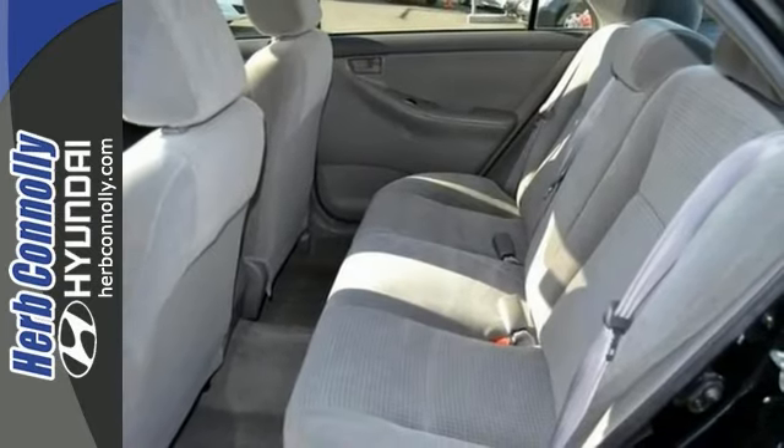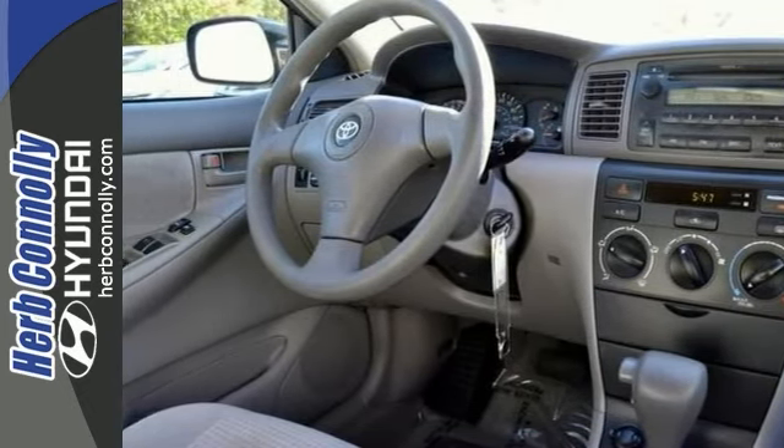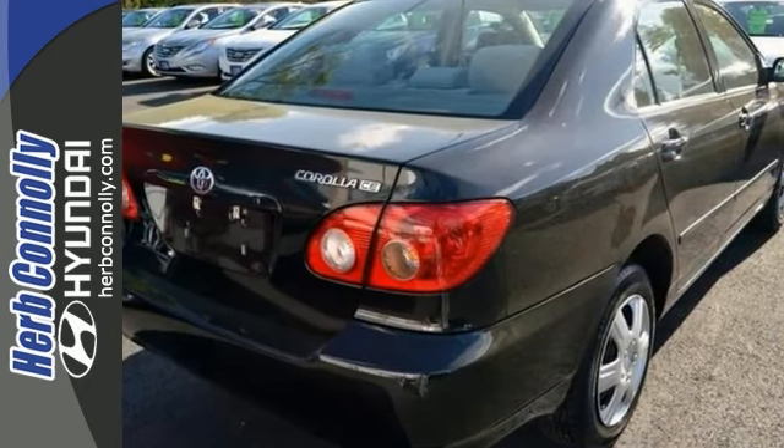It was also named the highest ranked in overall initial quality in its class. Come on out and take it for a test drive today. You are going to love this Toyota Corolla.